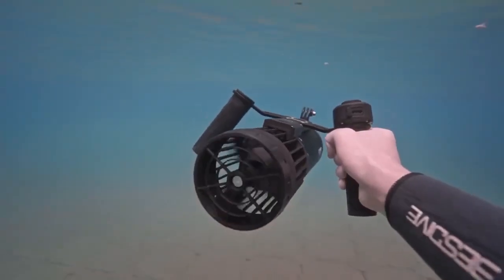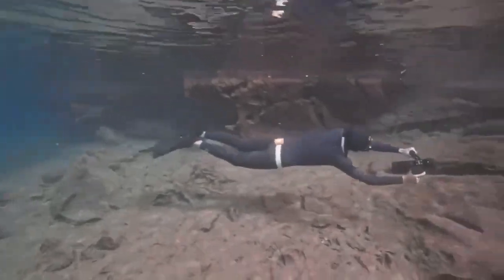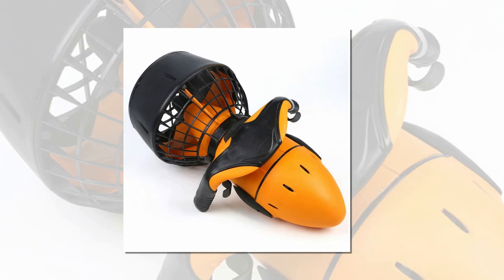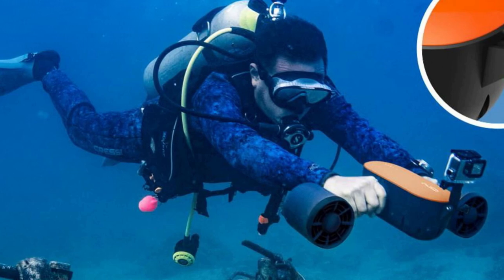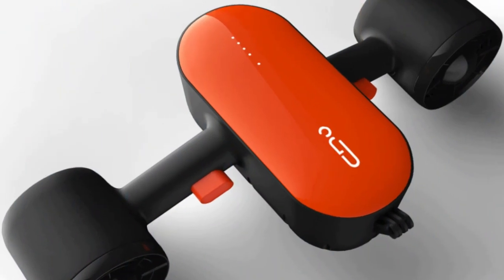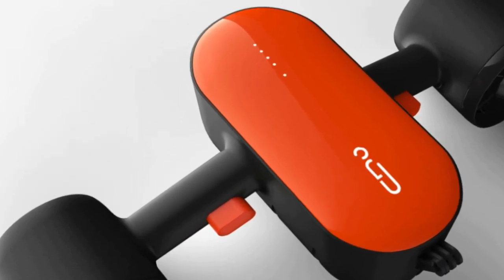Discover the exhilarating world beneath the waves with the best sea scooters on the market. These innovative devices blend technology and adventure, propelling you effortlessly through the water and allowing you to explore aquatic wonders like never before. Equipped with powerful motors, ergonomic designs, and user-friendly controls, these sea scooters offer unmatched underwater mobility and an unforgettable experience.